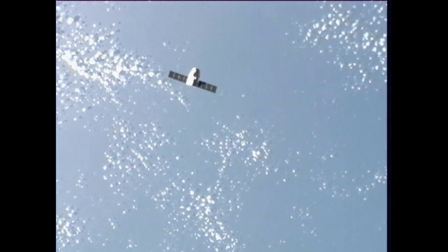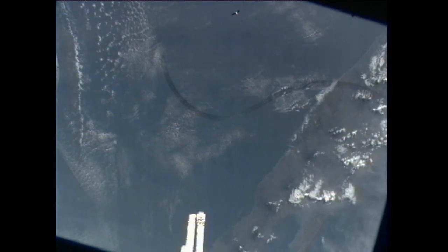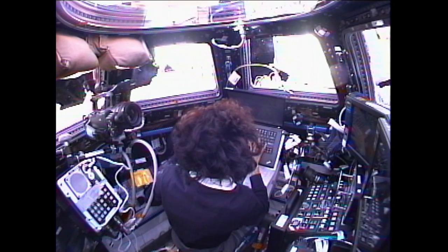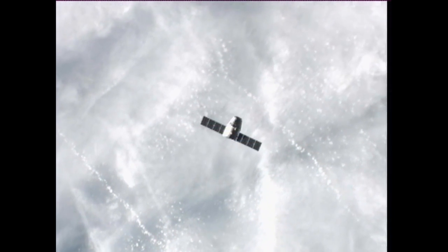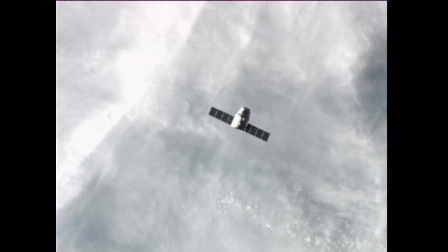This is Mission Control Houston. Our view of Dragon becoming even clearer as the spacecraft closes in on the orbiting complex. As Dragon gets closer, you can see the makeup of the spacecraft — the trunk there in the middle, where the solar arrays are attached, is 9.2 feet tall and 12 feet wide.